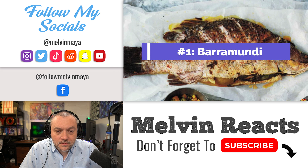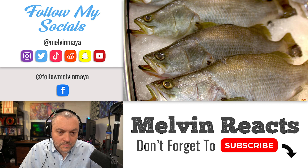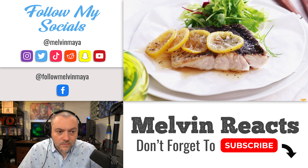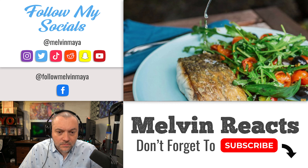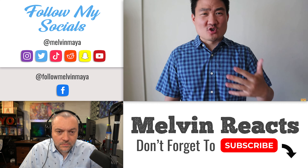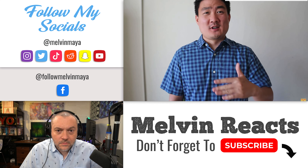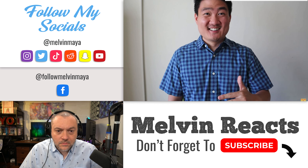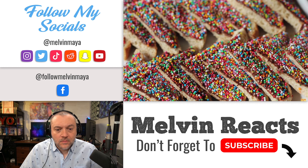Barramundi is the most popular fish in Australia. You can find it at just about every Australian restaurant around the country, especially those that serve seafood. There are a few ways you can eat it, but it's best pan-fried or seared skin-side first. You won't find it battered and deep-fried too often, although fish and chips is also popular in Australia. If you're a seafood fan, go with the barramundi — it really represents Australian fish at its best.